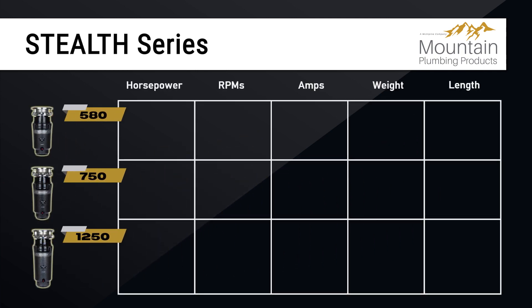The Stealth 580 features ⅝ horsepower at 3,400 RPMs and 3.25 amps. It weighs in at 9.7 pounds with a length of 12.5 inches.